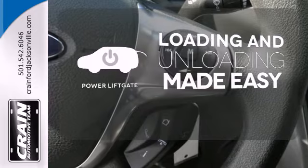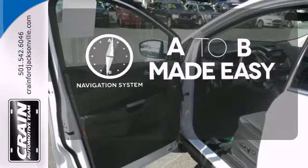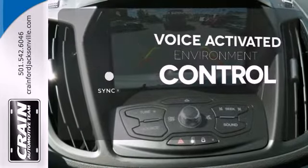Loading and unloading your vehicle just got easier with the power lift gate. Never feel lost again with the navigation system. Sync technology allows you to control your music, hands-free calling and so much more with just the sound of your voice.